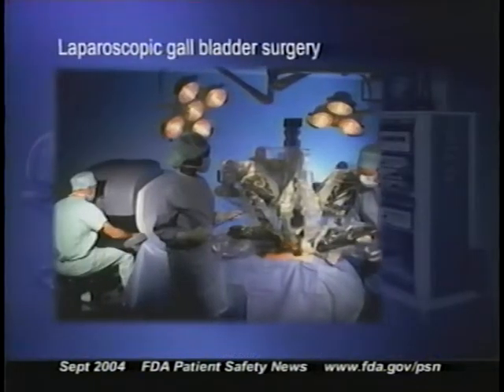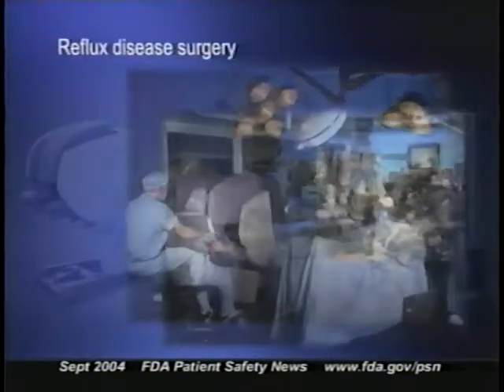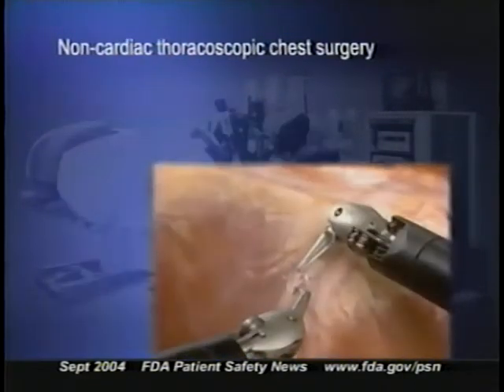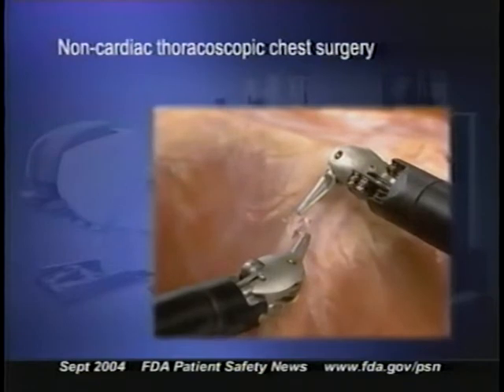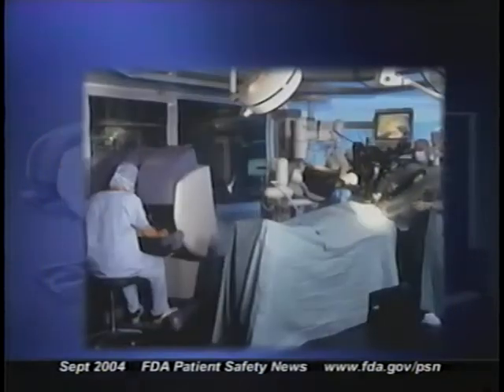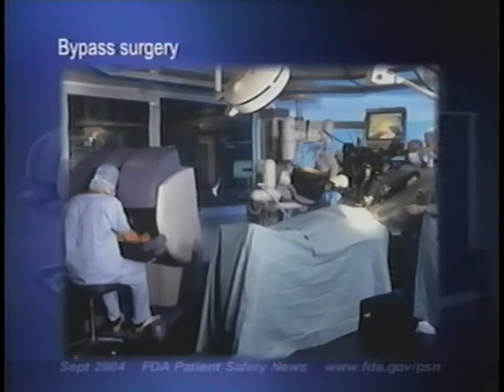Those other cleared uses include laparoscopic gallbladder surgery and reflux disease surgery, non-cardiac thoroscopic chest surgery, and certain cardiotomy procedures such as mitral valve repair. But this is the first time that this robotic-like system has received clearance for bypass surgery.